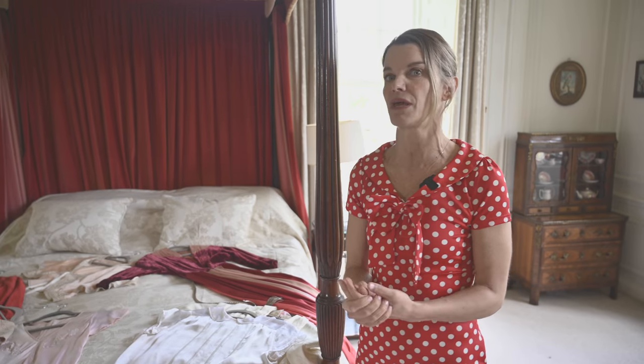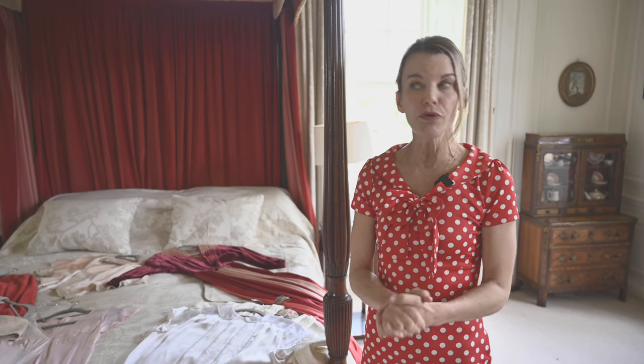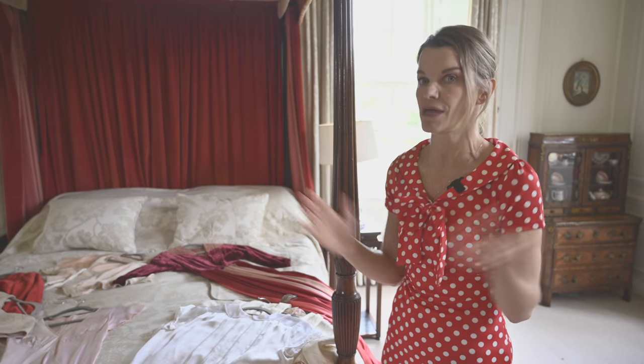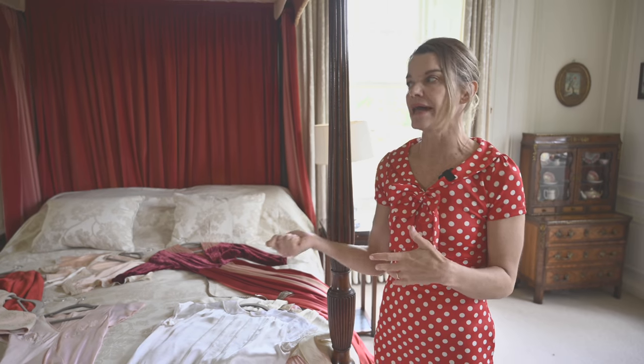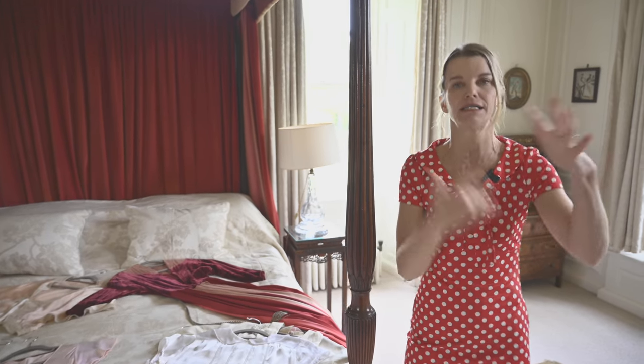She doesn't post that much, but you can always DM her and ask questions. Especially if you're looking for something — even over in London — she can keep an eye out, find it, send you a photo, and say 'This is it, this is the size, this is what it looks like,' and ship it to you. She does that for me all the time when I'm not in London.